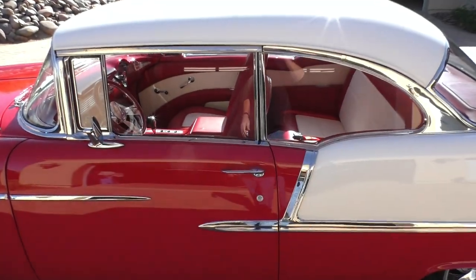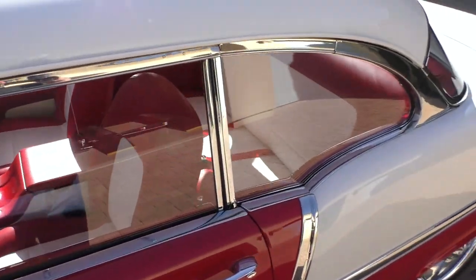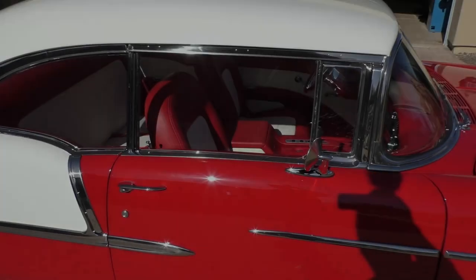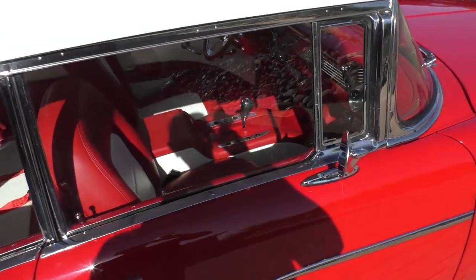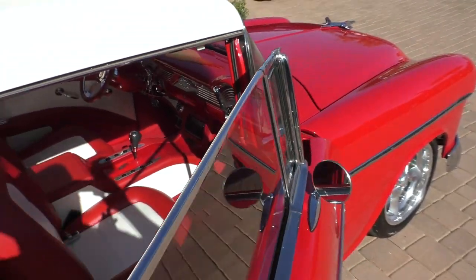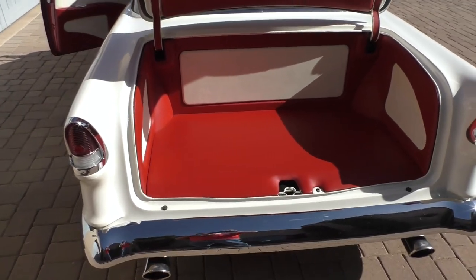Quick short video of the windows: driver's side flippers down — fits nice. Passenger side windows up — see the glass — flippers down. Now we're going to get into the trunk and share a few components with you.